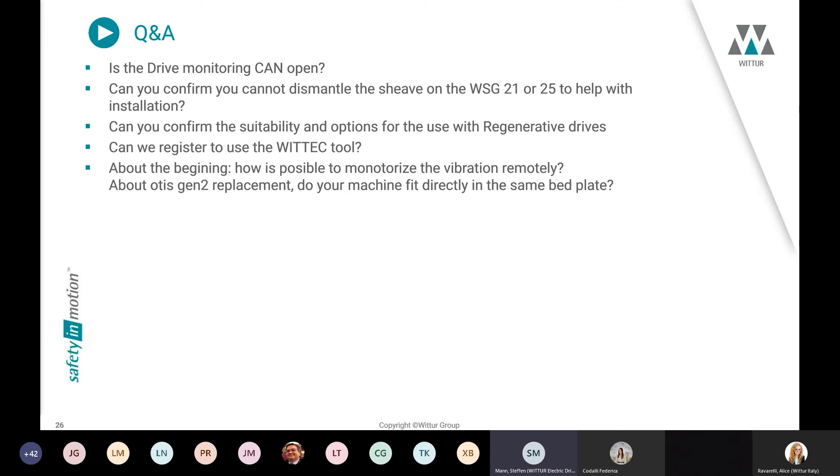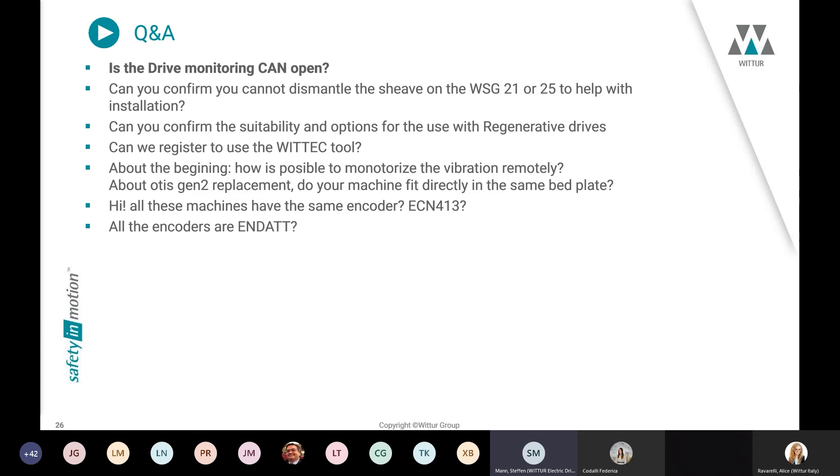Regarding drive monitoring — please excuse me that I cannot answer in full detail, because this drive monitoring system is still in development. Within the Wittur group we are working toward one solution not only for drives but also for doors and safety components. I think by the end of the year we will be able to provide the solution with full details.